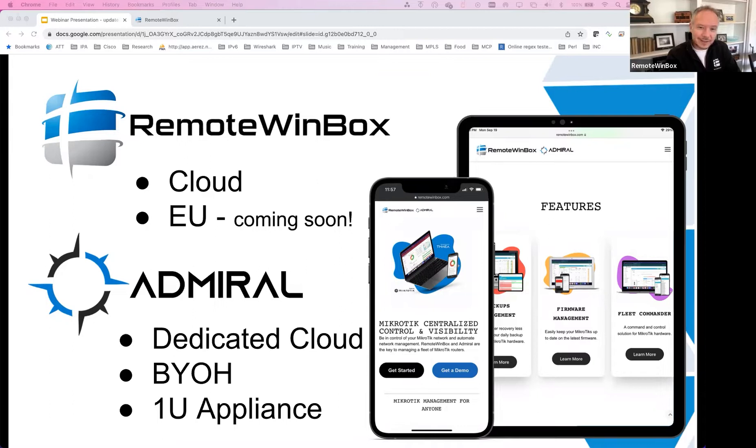Remote Winbox is a MikroTik-specific software suite, and we've got everything from historical stats to backup management, firmware management, bulk configuration, and of course, remote access. It comes in a couple of flavors. Remote Winbox comes in a cloud version, which means you just sign up on the internet and pay as you grow. And then Admiral is our custom deployment, dedicated to your company — either in the cloud, bring your own hypervisor, or as an appliance.